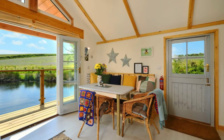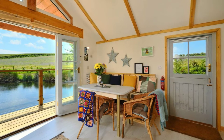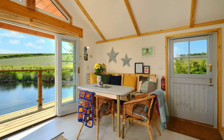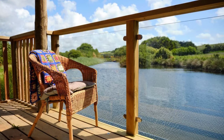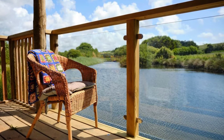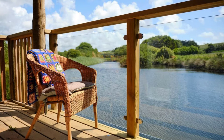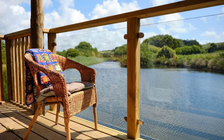The cozy cabin building retreat can accommodate up to two guests with one bedroom and one bathroom. During your vacation stay, you'll have the entire cabin building to yourself. The Boathouse Cabin Building at Pendulee Retreat is an architect-designed, fully insulated log cabin clad in larchwood with stunning views and a balcony that overlooks the wild swimming lake.